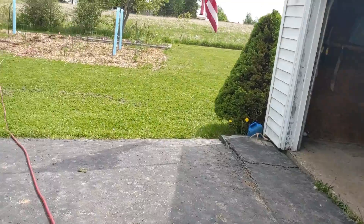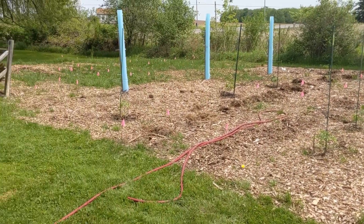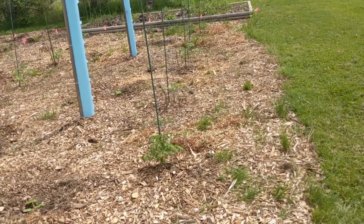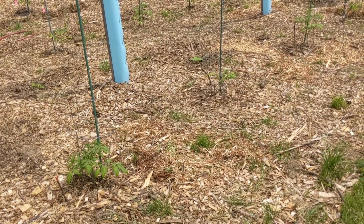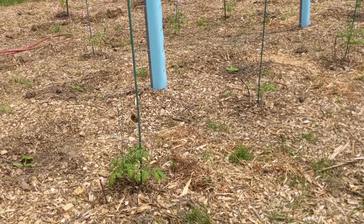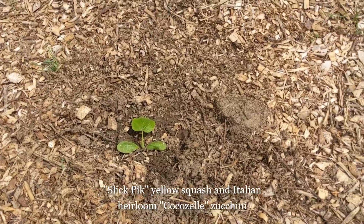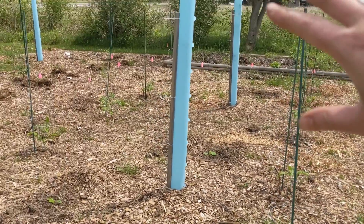Here we are in the garden and as you can see, a lot of new things going on in here — it's pretty exciting. I've put in 14 tomatoes already in different varieties: Prudence Purple, Pink Tie-Dye, Black Cherry, and Asternia Cherry tomatoes — those are the four varieties. I also have some squash and zucchini planted throughout.